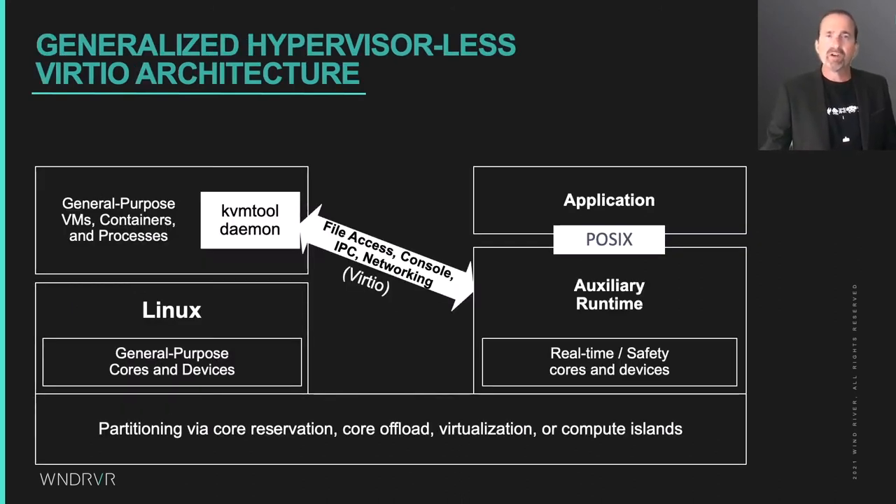Here's the generalized hypervisorless VirtIO architecture, where Linux owns the general-purpose cores and devices, and an auxiliary runtime runs using dedicated real-time or safety cores with only the devices required by their workloads. Each auxiliary runtime is a VirtIO frontend with its own chunk of shared memory, its own notification mechanism and hardware, and its own KVM tool-based daemon as a VirtIO backend. The interesting aspect is that this architecture is common to all partitioning scenarios involving auxiliary runtimes — whether software partitioning, whiteboard partitioning, virtualization-based partitioning using a real-time or safety hypervisor, or physical partitioning with compute islands — providing a common approach and APIs to unify multiple system architectures and enable software and knowledge reuse.